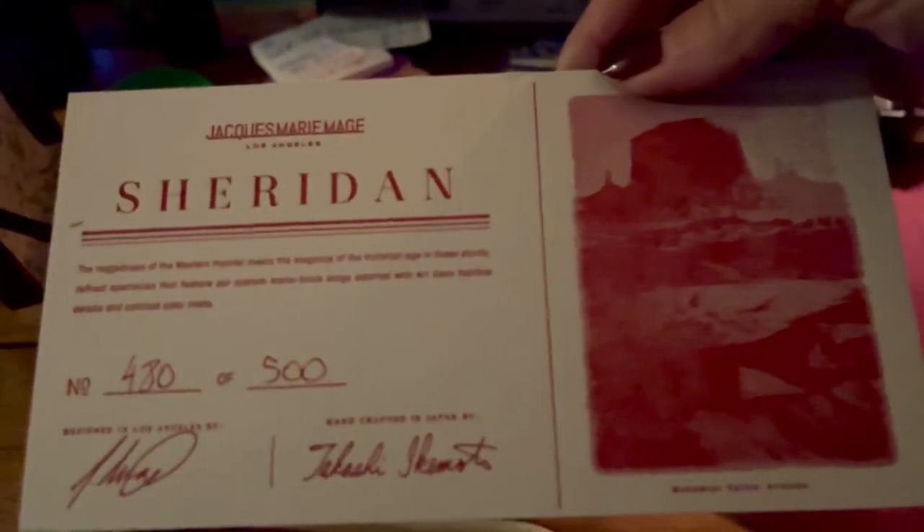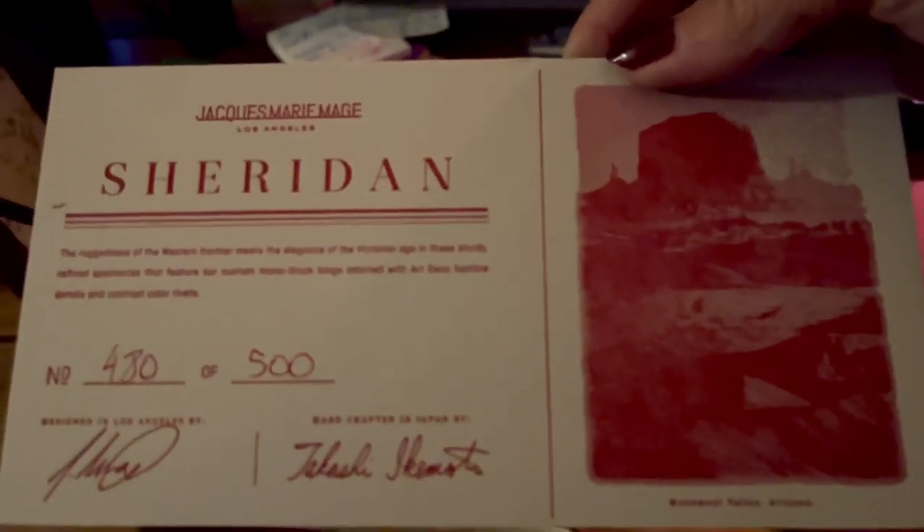These are my fancy Hollywood party glasses. I couldn't be more excited. They fit great, they look great. Sheridan, 480 out of 500. All right, signing off.